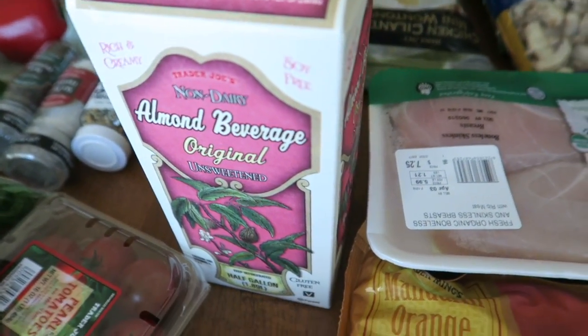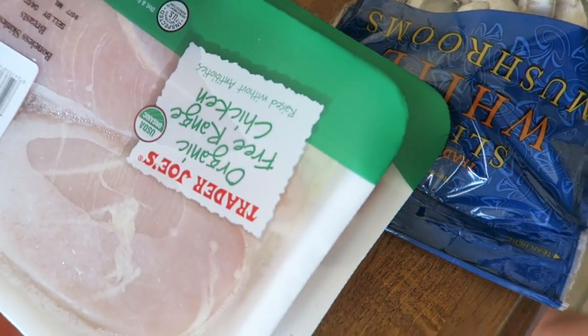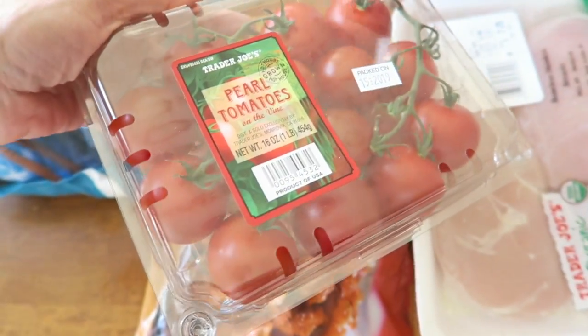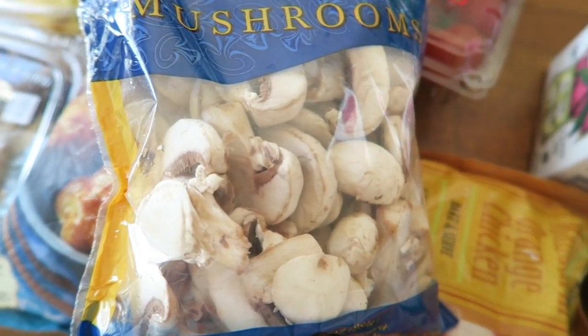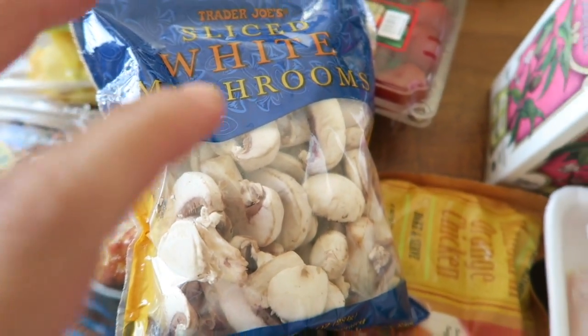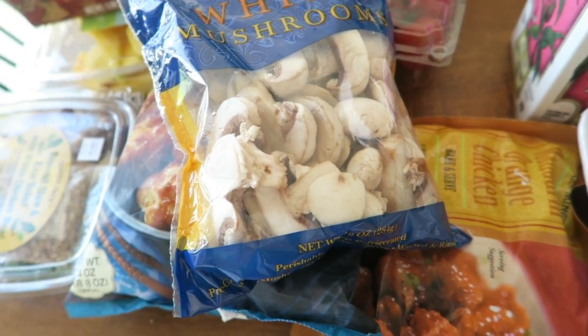Then we got some almond milk. Oh, I forgot the cereal — I knew it, I always forget something. Some tomatoes, little tomatoes to put in salads or something else. Then I got some mushrooms. I've been wanting to make some recipes with mushrooms or just have sautéed mushrooms alone — that's one of my go-tos. I'll just have a bowl of that.